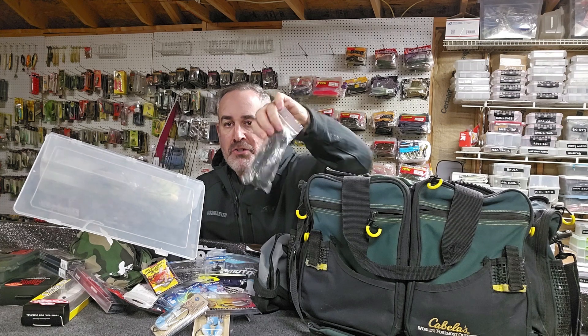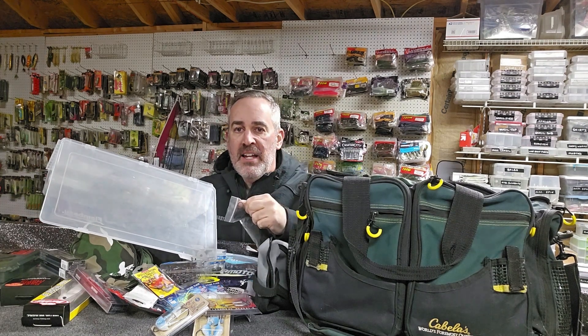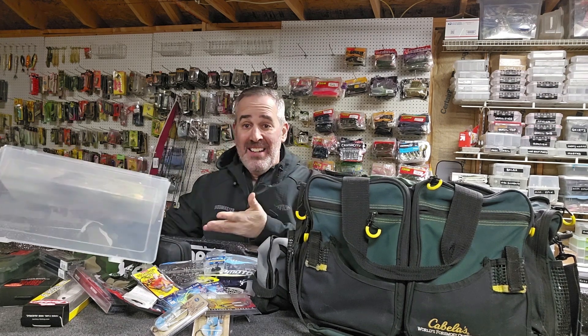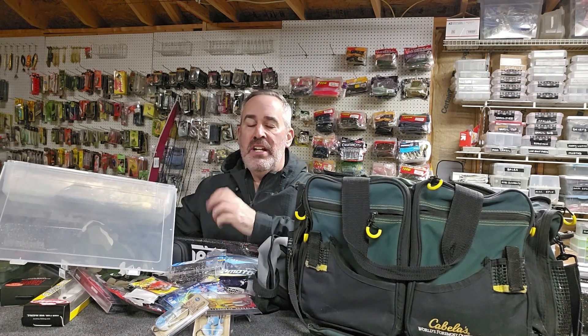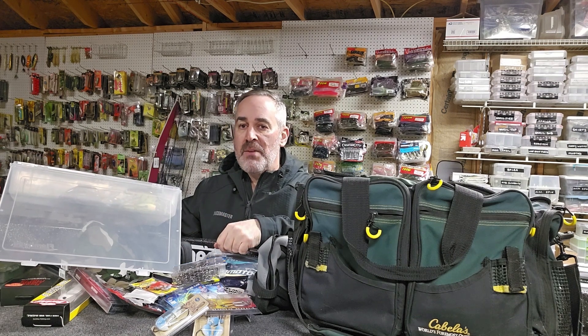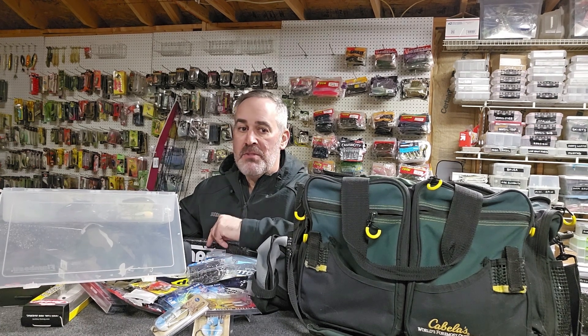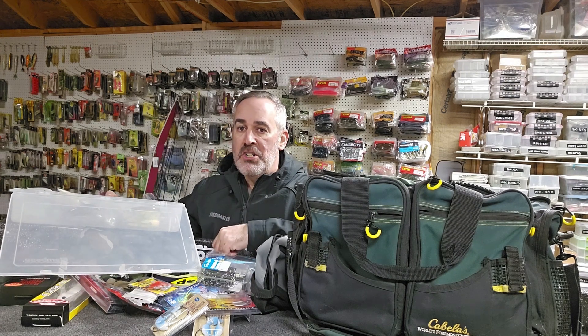I even have a Ziploc bag full of those hair bands so before we go home I can get all the baits organized again so they won't be stuck together in a nasty mess. Having one of these go bags is a lifesaver — it never goes anyplace but Mexico or home, you always know where new tackle goes, and it doesn't end up lost on the pegboard or in your boat. I highly recommend that wherever you go special every year, have one of these bags ready to go. It'll make life much easier, more organized, and help you catch more fish.